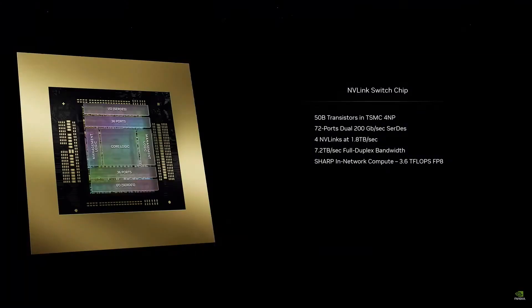This chip is just incredible — we call it the NVLink switch. It's 50 billion transistors, almost the size of Hopper all by itself. This switch chip has four NVLinks in it, each 1.8 terabytes per second, and it has computation in it as well.